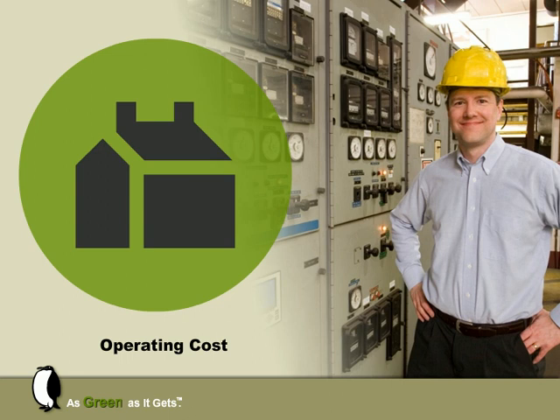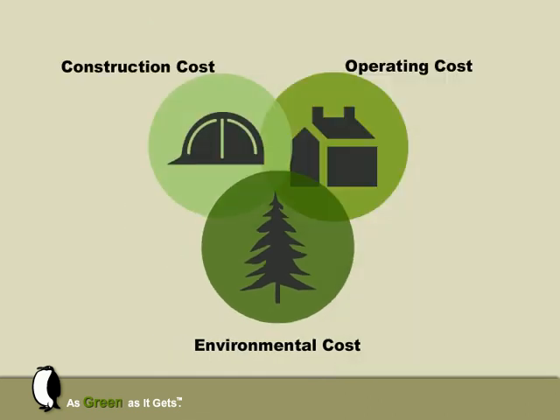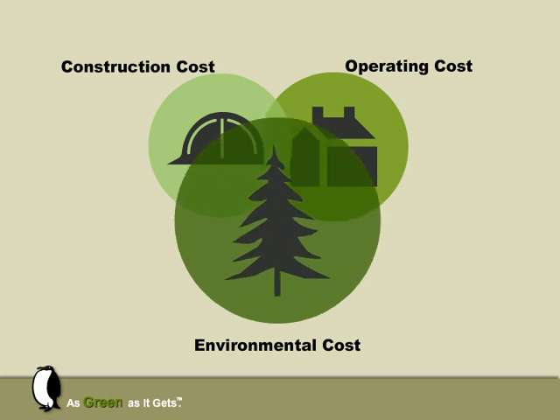Similarly, a facility manager often has to operate and maintain a structure in which he had no role in designing. And there have been few in any capacity, until recently, who were concerned with the environmental footprint of their building beyond conforming to local building codes. Today, concern for all costs, and more and more the environmental one, is equally compelling to all involved with the construction cycle and building use.